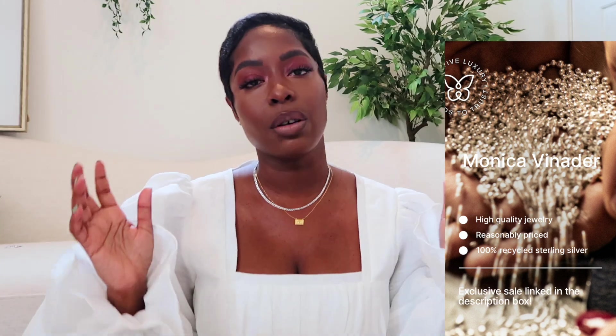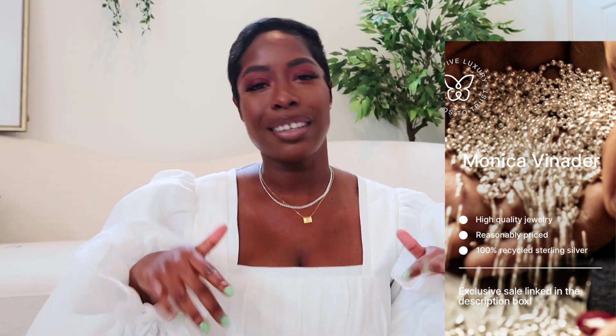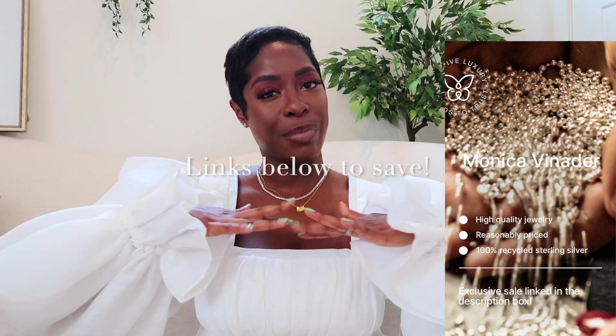You can find jewelry at all price points. I have a discount code — you can save 20% off with my code. It's valid for three months so I'll keep it in the description box. Also, the packaging is super cute — everything comes in little boxes and they have their own little dust bags, which is great for traveling so your jewelry doesn't get messed up.